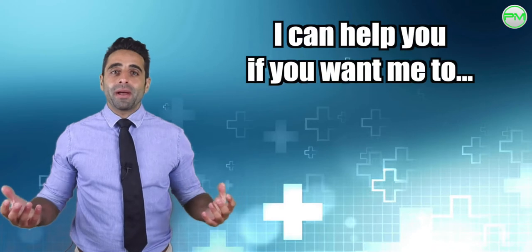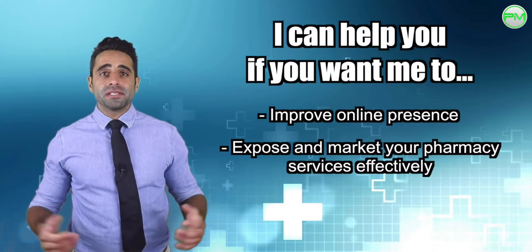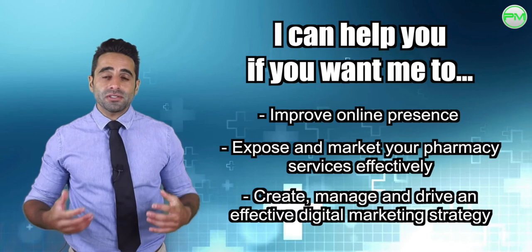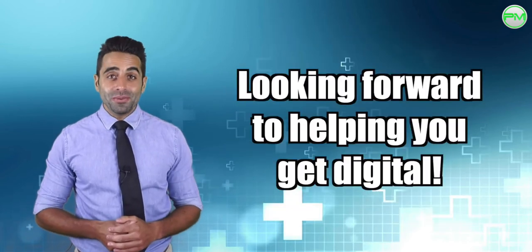But if you want to talk to me about how you can improve your presence online, how you can market your pharmacy services better, or if you'd like me to implement and manage a more powerful digital marketing strategy for you, I'm all ears. Looking forward to helping you get digital.